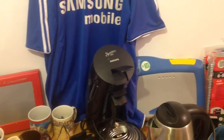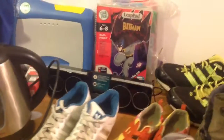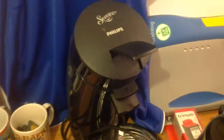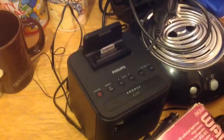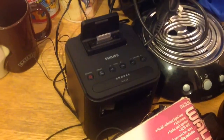Hi again. Since my last car boot sale finds video I've been to four. One was like a village garage sale where you go around and look at people's stalls outside their houses, walk around the village and see what you can find. I'll start with what I got from there. I got this Phillips Senseo coffee maker - that was three pounds. I've got this Phillips clock radio dock with instructions, it looks as new, that was three pound fifty. They are around fifteen pounds on eBay.